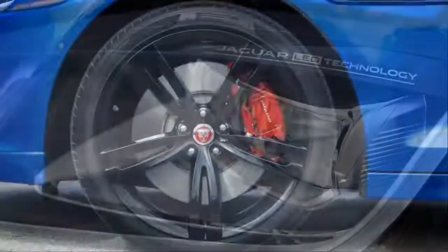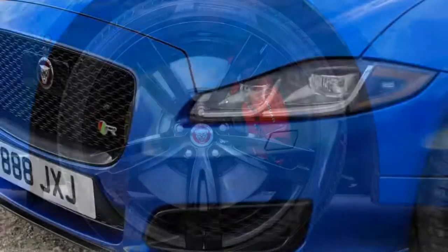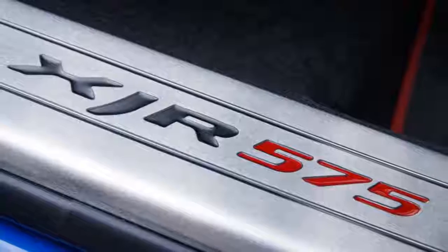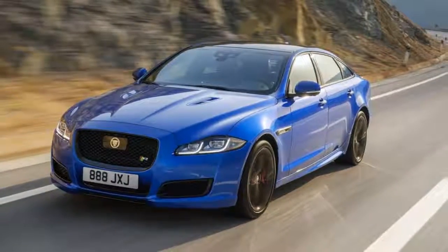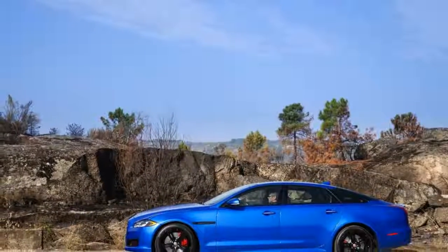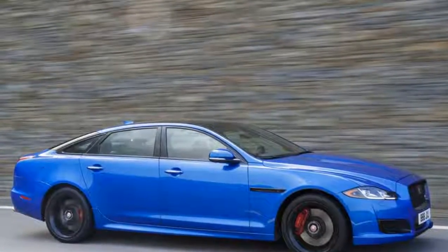That's 50 horsepower and 15 pound-feet more than last year's XJR, and 105 horsepower and 93 pound-feet more than Jaguar's standard V8-powered XJL Supercharged. This XJ gets the ZF-sourced 8-speed torque converter automatic used across Jaguar's lineup, purpose-tuned for the 575, and an electronically managed active differential. Its coil springs are firmer than those in the XJ Supercharged, and peak damping rates in Jaguar's adaptive dynamics variable rate shocks are higher. All told, the performance enhancements in the XJR575 make for one screaming lead yacht.